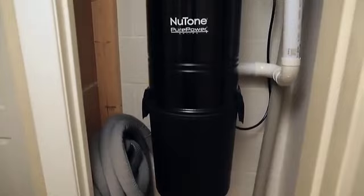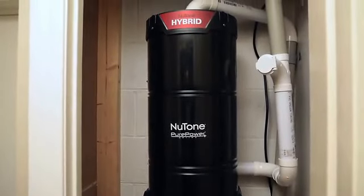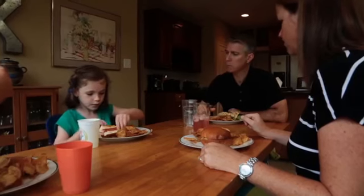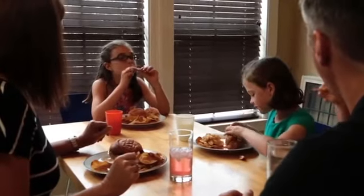Central vacuums are a great solution for cleaning your home and removing these allergy and asthma triggers from the indoor environment. By exhausting the dirt and dust outside your home, central vacuums provide the cleanest indoor air quality, giving you and your family a healthier home.